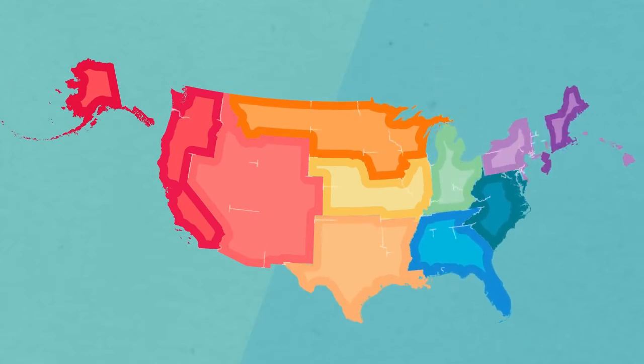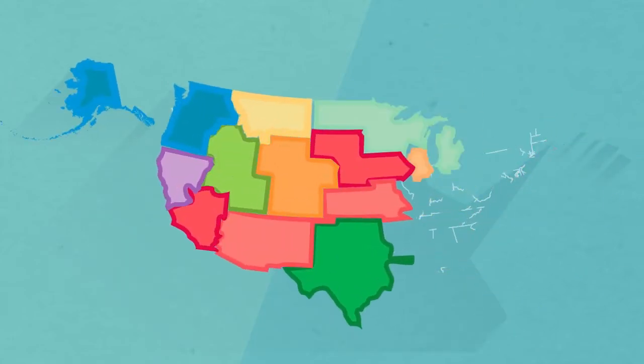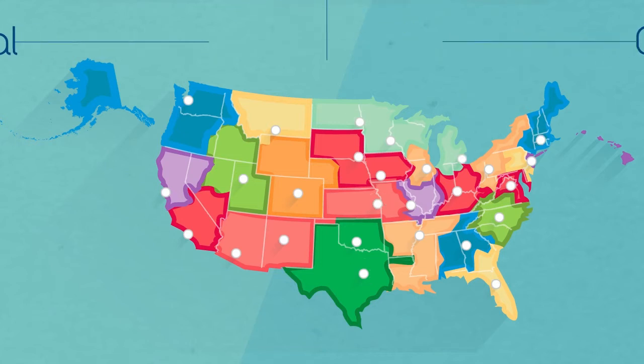Remember the 10 national areas represented by the first digit of the zip code? The mail system divides the country into 29 smaller areas serviced by National Distribution Centers, or NDCs. These massive sorting centers are the first stop on a piece of mail's journey.